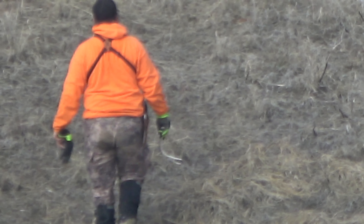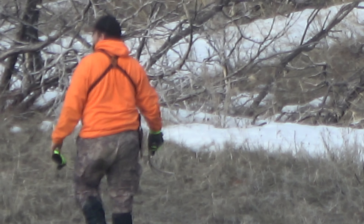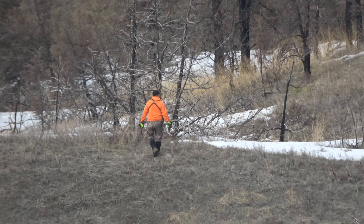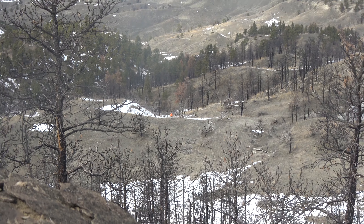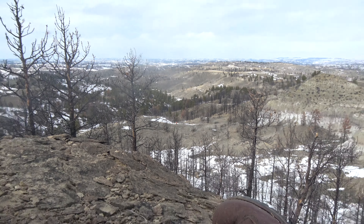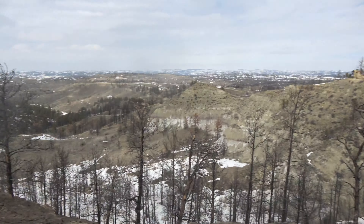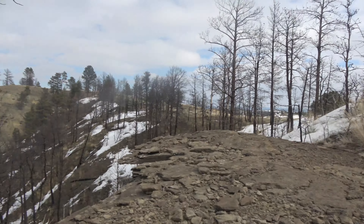Looks like a two-point. He spotted it off the top of the cliffs. Almost back to camp and he had to go all the way down this hill to get it.